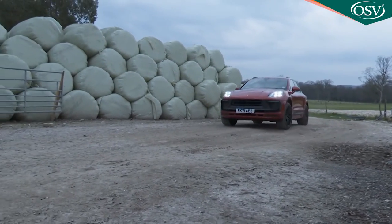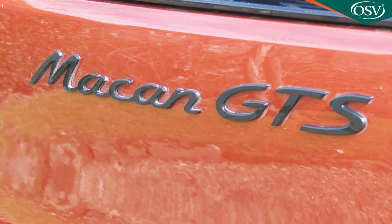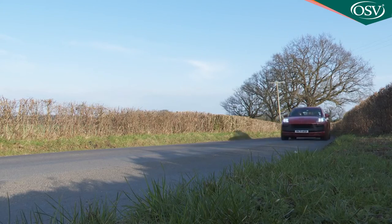As for running cost efficiency, even this top GTS model doesn't do too badly, recording WLTP best readings of 255 grams per kilometer and 25 MPG on the combined cycle.